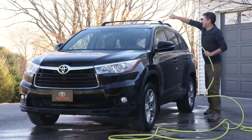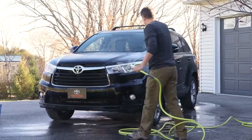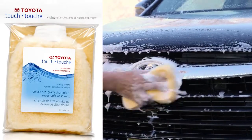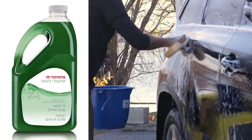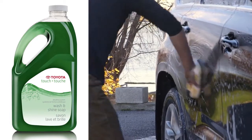When hand washing your Toyota, start by rinsing heavy dirt and soil using a spray of water. Once rinsed, work from top to bottom using a large sponge or a soft cloth. Use lots of water and if the vehicle is especially dirty, use one of Toyota's soap products as these are specially formulated for your Toyota's paint and finishes.